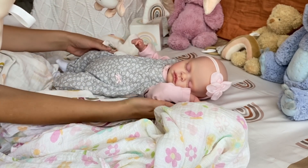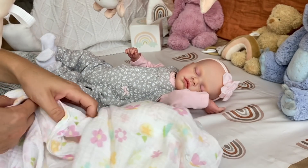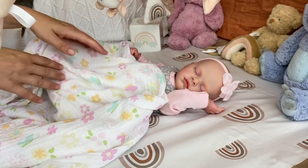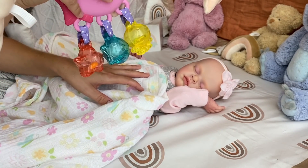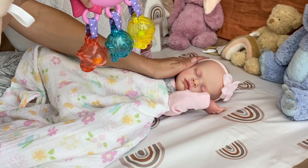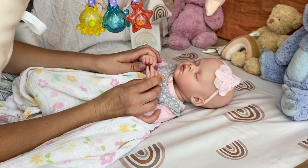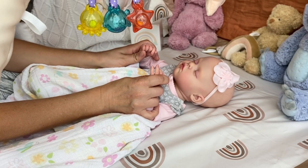Baby Evelyn needs to really wake up because she just had a long nap and then she had a bottle and fell right back asleep. Maybe I can wake her up with a little rattle. Come on baby, wake up! Let's play. I'll put it right here for her. Well friends, I'm going to keep waking baby Evelyn up so we can have a little playtime before her next nap.